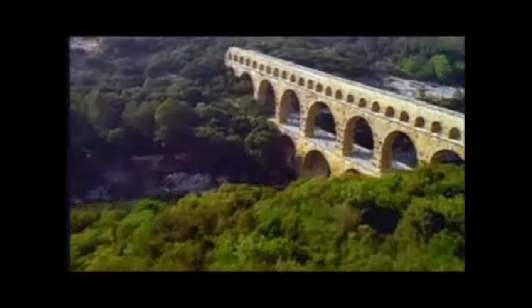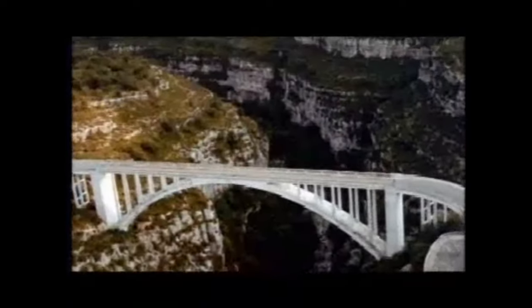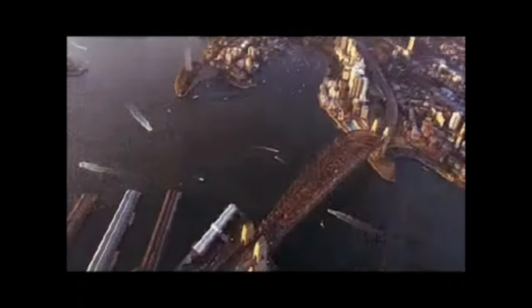The ancient Romans perfected the arch and incorporated it into the stone bridges they built. Some of these structures remain standing today. Steel arch bridges, such as the famous one built in 1932 across Australia's Sydney Harbour, employ the same principles of physics used by the Romans.